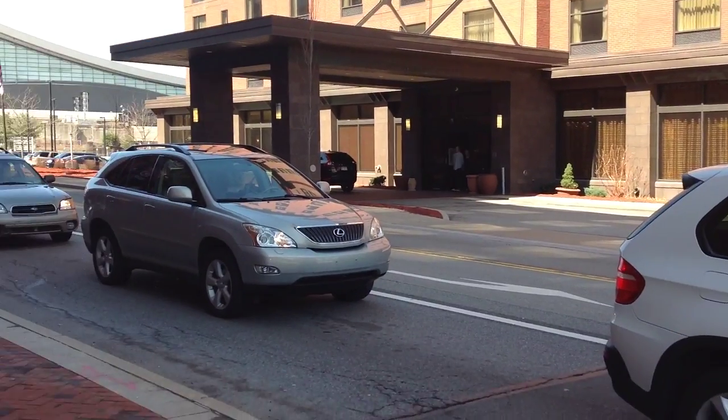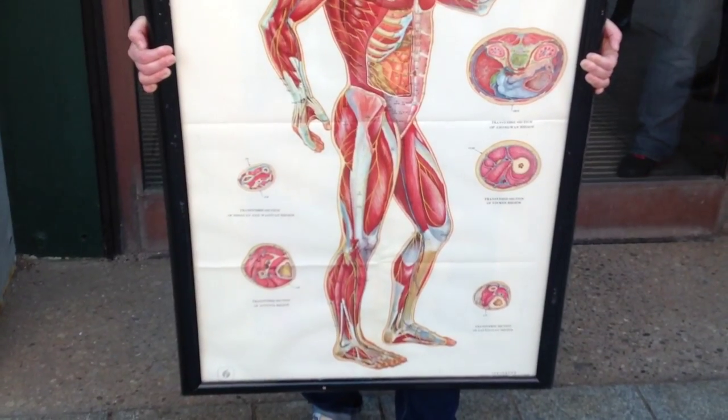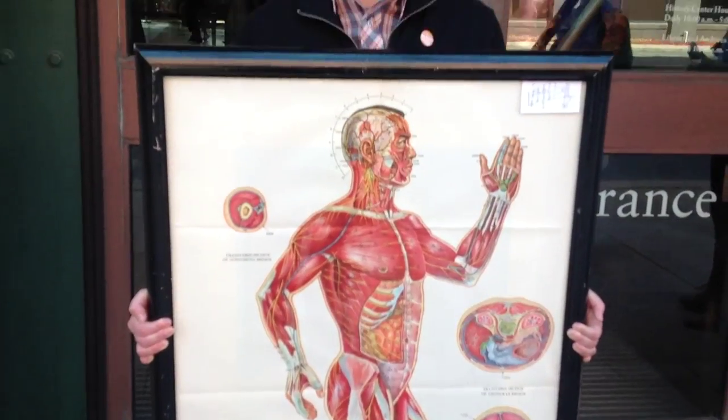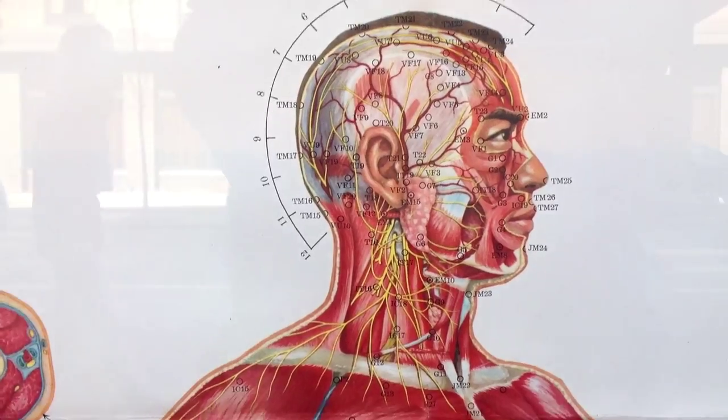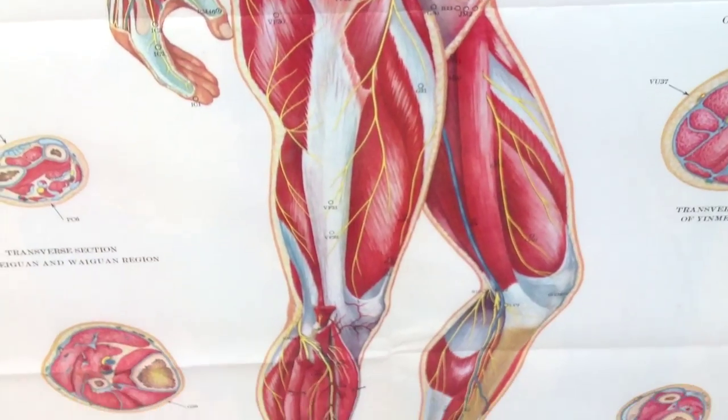So I hightailed it down to the Strip, and before I got inside, I met people coming out with cool stuff. What made you buy this? I needed something for the mantle, and I liked it. It's science. That is beautiful. That is cool.